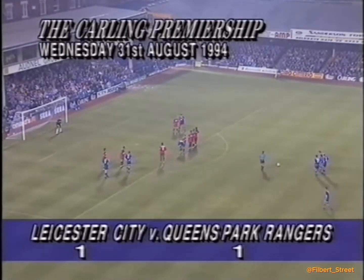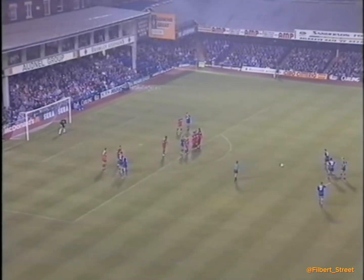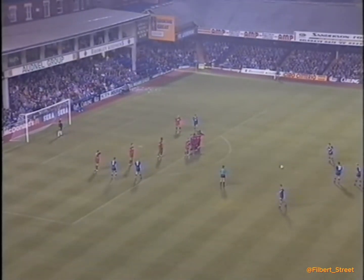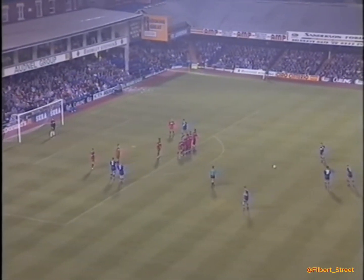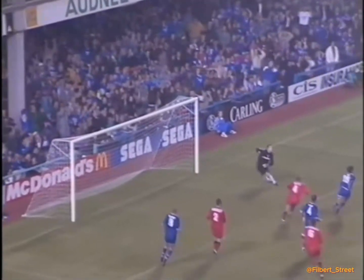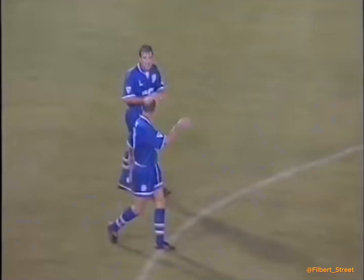A bright start raised expectations at Filbert Street, but it turned out to be an uphill battle. Number 17, Steve Thompson. He steps aside, and that's drilled in — off the crossbar! What a tremendous strike that was from Steve Agnew.